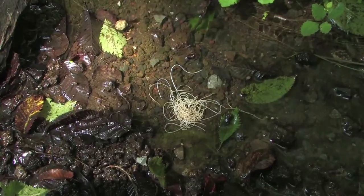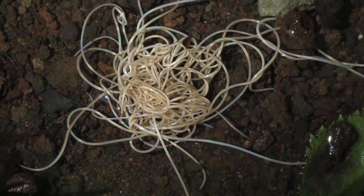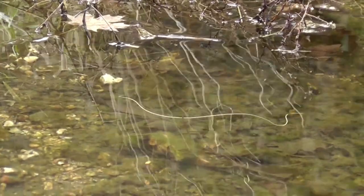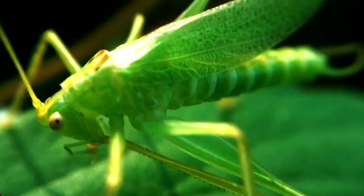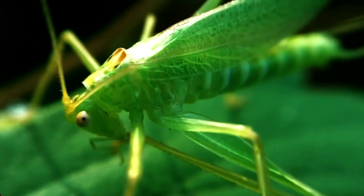Here's how it goes down. Horsehair worms make their home in damp soil and fresh water. It's here that the male and females mate, and it's here that the female lays millions of eggs. These eggs hatch and the tiny larvae insist on vegetation near the water's edge. Then a cricket or some other suitable host drops by and eats that infected larvae.